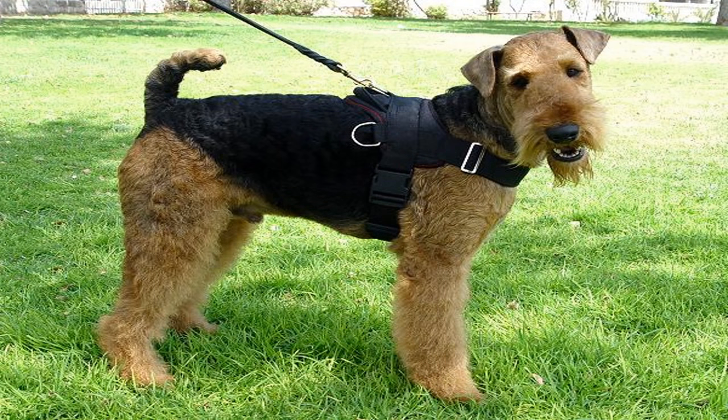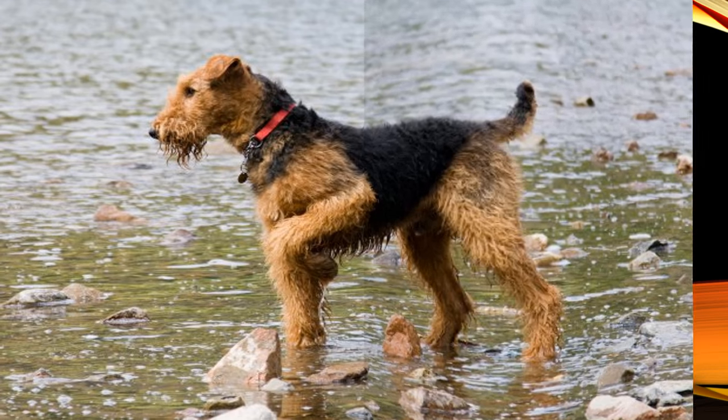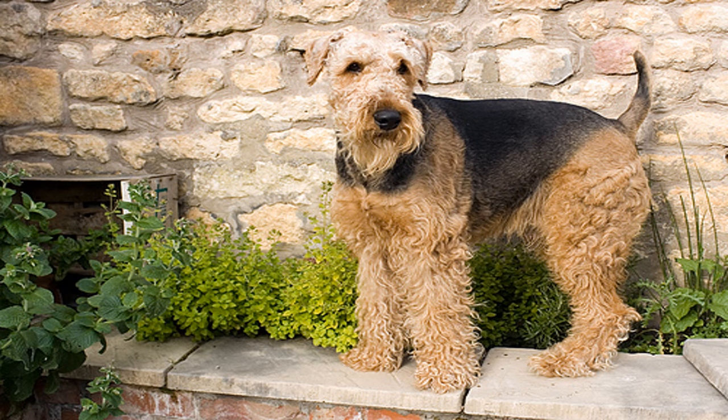Characteristics: males measure between 58 and 61 centimeters, females between 56 and 59 centimeters. Color: black and tan. Weight: 20 kilograms. Character: alert and intelligent. Average lifespan of about 12 years. Relationship with other dogs: regular. Relationship with children: good. Space needs: a garden if possible. Skills: hunting dog, watch dog, and defense. Grooming: regular brushing and haircuts. Food: 400 grams daily. Maintenance: high.